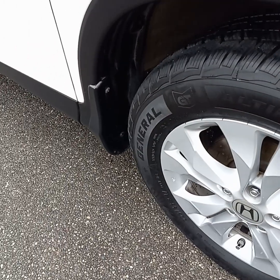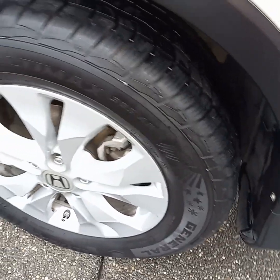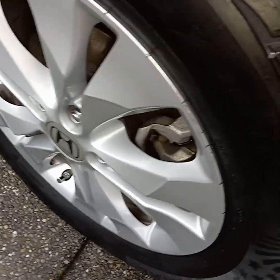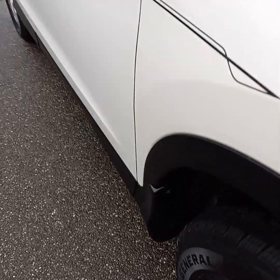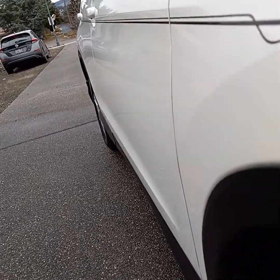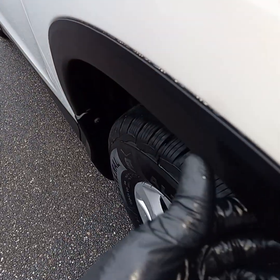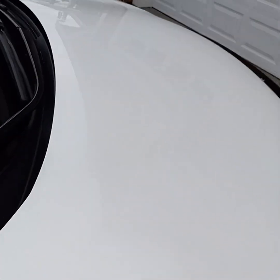We did a full detail on this Honda CR-V. The wheels are restored to their original color, the inner rim is nice and clean — spotless. The wheel wells look fantastic, no dirt in there whatsoever. We put a nice coat of carnauba wax on the exterior of this vehicle. All the plastic and rubber inside and out has been treated. It looks better than it did when it came from the factory.